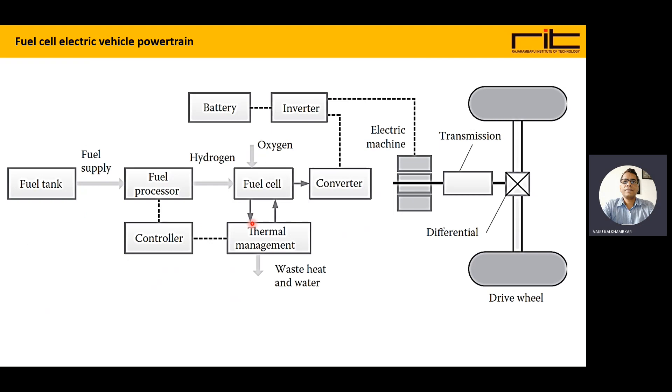In the fuel cell electric vehicle powertrain diagram, the fuel cell is the source of power in the vehicle. The fuel cell needs oxygen and hydrogen, which is provided from the hydrogen fuel tank. It goes to the fuel processor and then to the fuel cell.